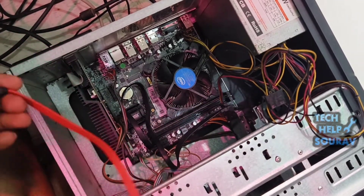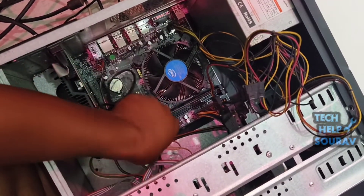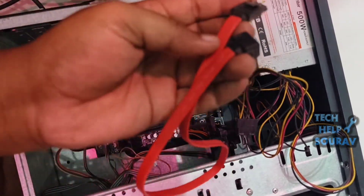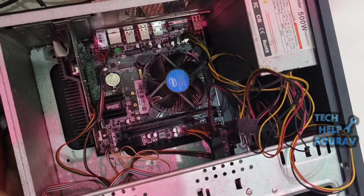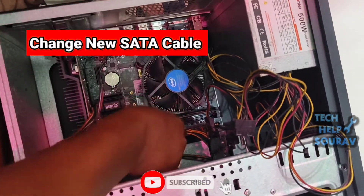Go to where the hard disk is installed, then remove the old SATA cable from the hard disk, because many times this problem occurs if the SATA cable of the hard disk is bad or damaged. If the hard disk SATA cable is bad, try connecting a new hard disk SATA cable — hopefully this will solve the problem.